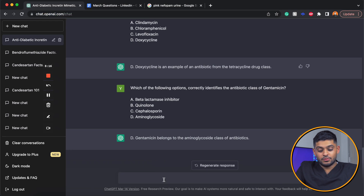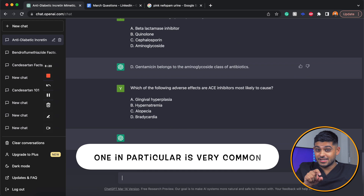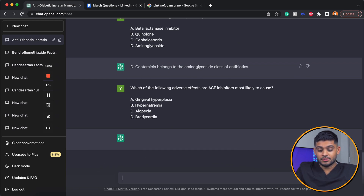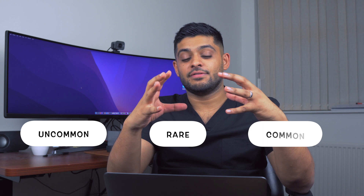Here we've got some side effects associated with ACE inhibitors — one in particular is very common, and the answer is C. This is where I knew it would struggle, because it has to differentiate between uncommon, rare, and common side effects. It just gave a whole host of different side effects without taking into account that alopecia is a common side effect while the rest are not. That's something I expected it to struggle with, and it did.